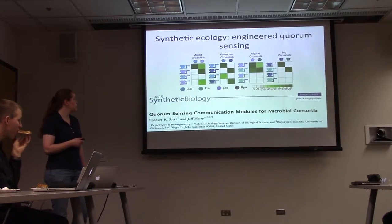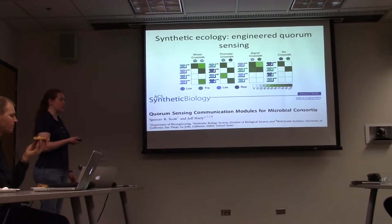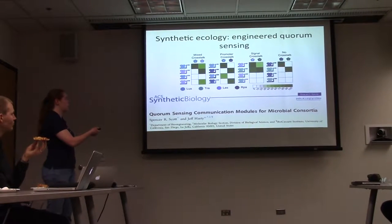Do these all use different small molecules? Yeah, they're all homoserine lactones, but they can be orthogonal, as shown here.